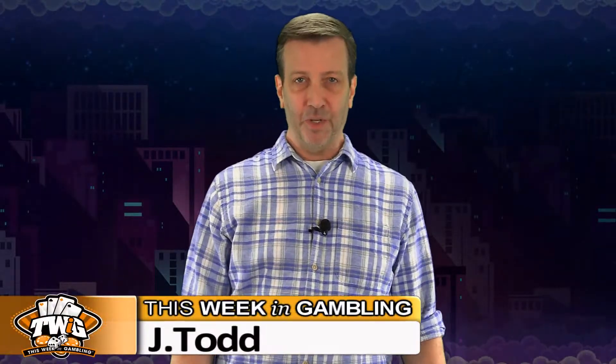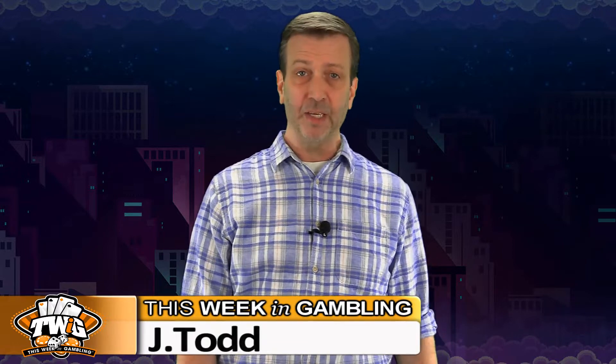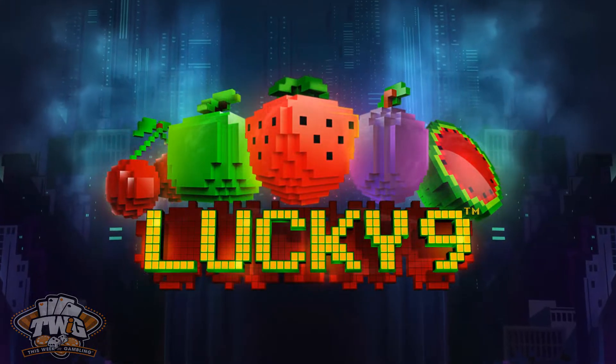Hello friends and welcome to another online game review from This Week in Gambling, where we're taking a look at the Lucky 9 online slot from our friends at Wazdan.